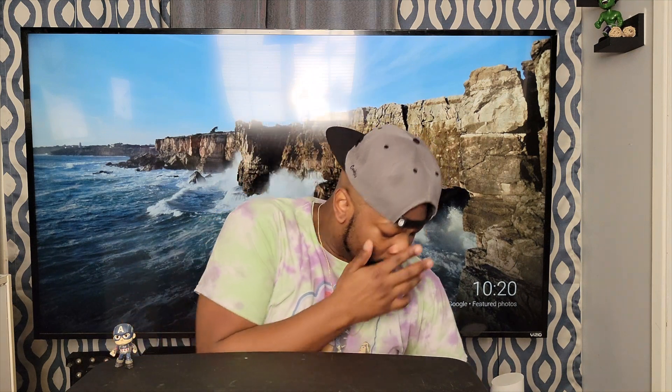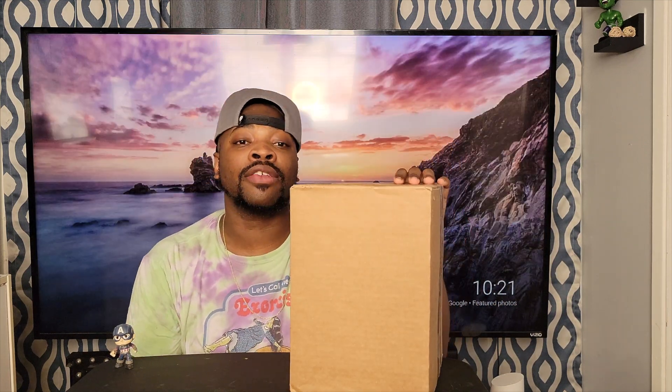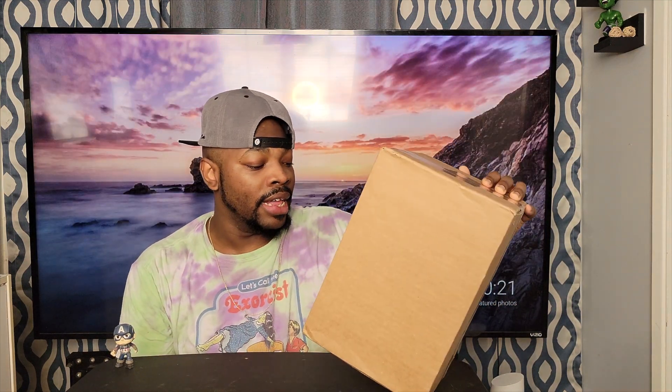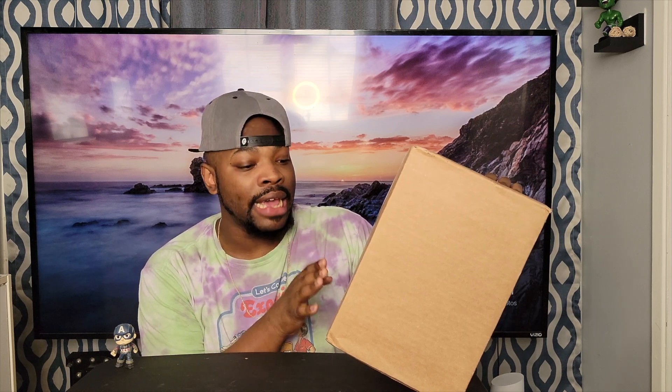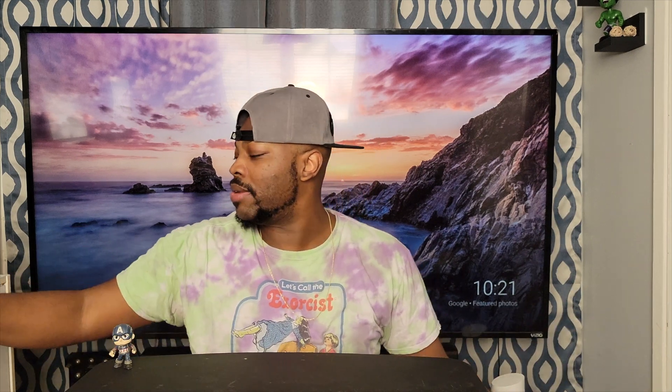Today we got a box from Chrono Toys. I've gotten Chrono Toys boxes before, and this one is a $60 box — it's called the High Roller box. I'm hoping there's about four to six pops in here. I got more boxes but those are for another video.